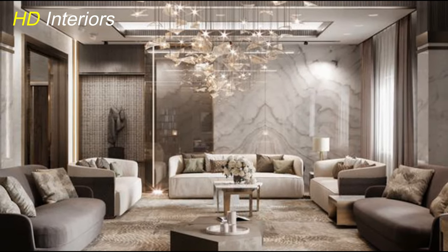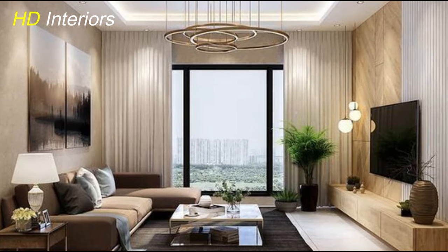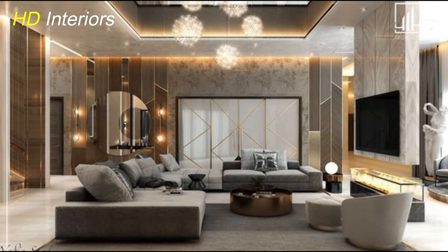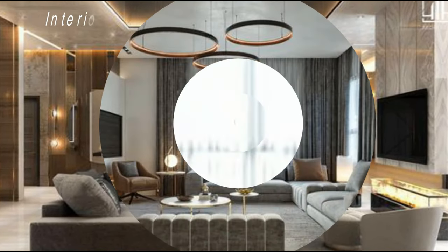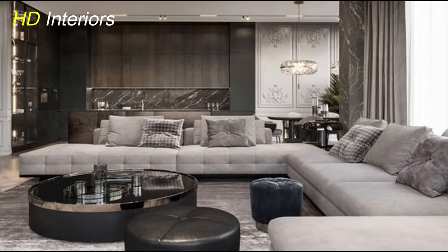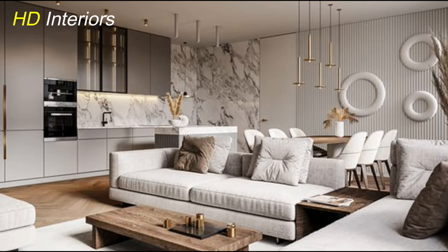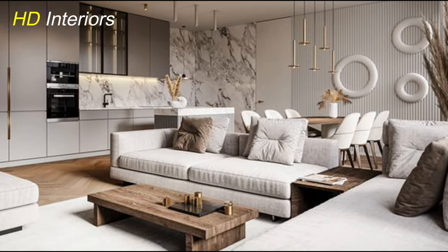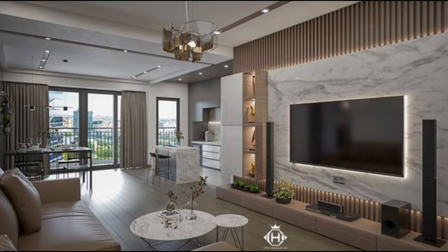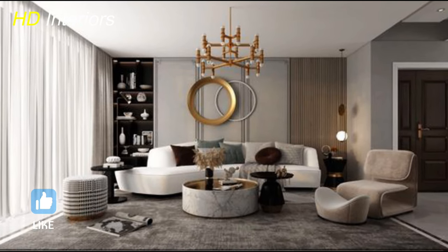Now let's talk about a game-changer in modern living room design: multifunctional furniture. In 2024, it's all about pieces that do more than just look good. We're talking sofas that transform into beds, coffee tables with hidden storage, and ottomans that double as seating. These pieces not only maximize your space, but also add a modern touch to your living room. Imagine having a sofa that effortlessly converts into a guest bed for those impromptu sleepovers, or a coffee table that neatly tucks away your magazines and blankets. It's like having a magic trick up your sleeve, but in furniture form. And the best part? You don't have to sacrifice style for functionality — these pieces are designed with both in mind, seamlessly blending into your living room's aesthetic.